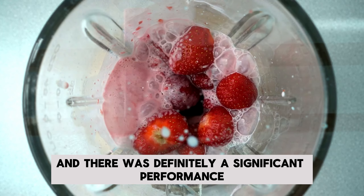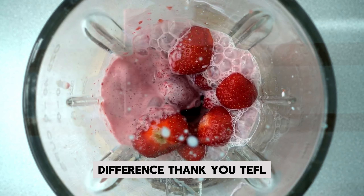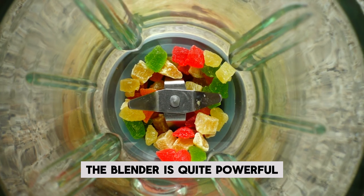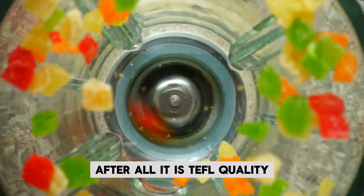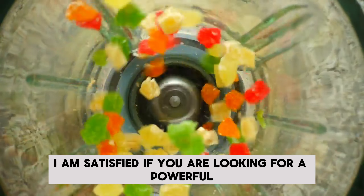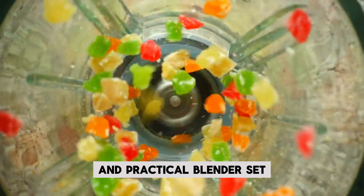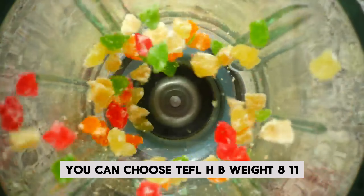Accessories include a chopper bowl, chopper blade, stainless steel whisk, compact design, and stainless steel stirrer tip. Looking at user reviews: "Tefal quality — I used Emson before, and there was definitely a significant performance difference. Thank you, Tefal." "The size of the product is ideal for daily use. The blender is quite powerful — after all, it is Tefal quality. I am satisfied." If you are looking for a powerful and practical blender set, you can choose the Tefal HB-1811.